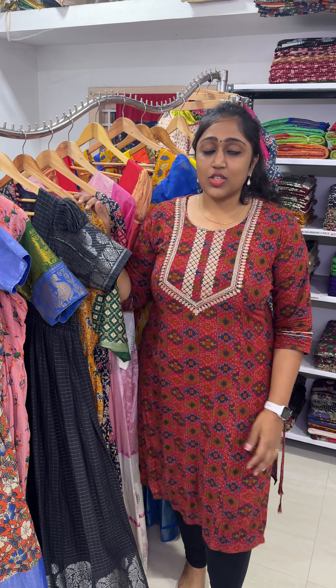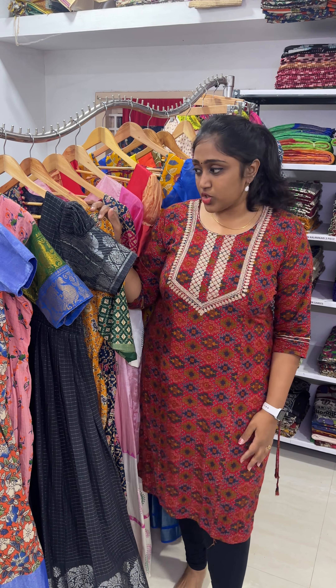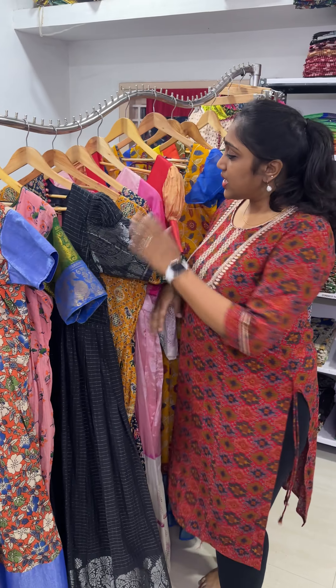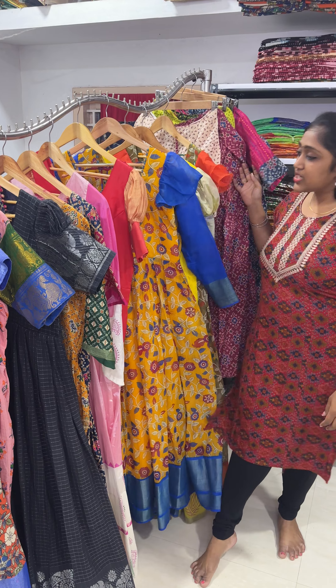Hi guys, so in this video I will show you sale gowns. I will select 15 gowns to show you.